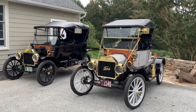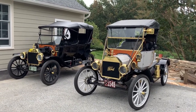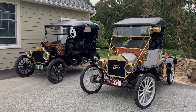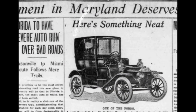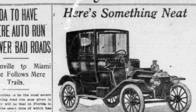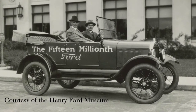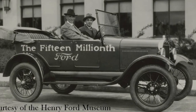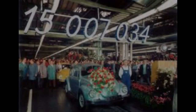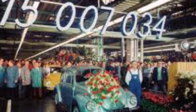Henry Ford's vision and dream was to produce a car that every person in the U.S. could afford and have. He began production in 1908 and Model T production continued until 1927. During that period, Ford made 15 million cars, which set a world record. That record stood until 1972, when it was overtaken by the Volkswagen Beetle.